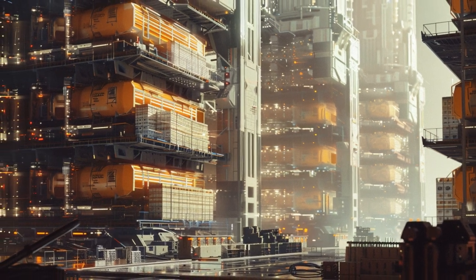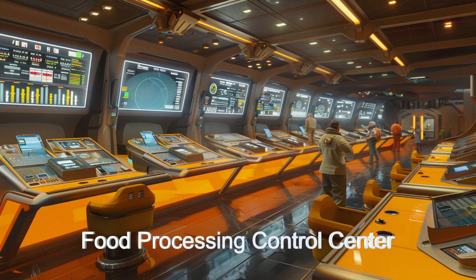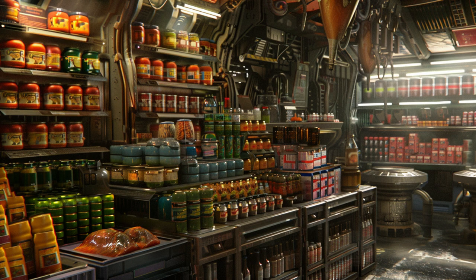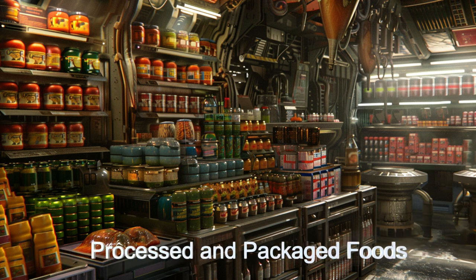The ship's AI management system optimizes all processes, complemented by advanced quality control systems and laboratory facilities for food safety testing. Environmental control systems maintain ideal conditions for food safety, and waste recycling promotes sustainability.